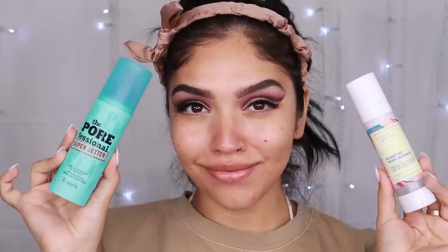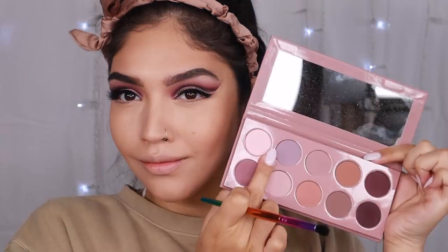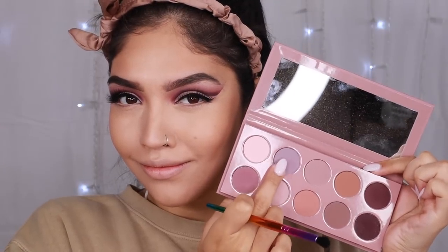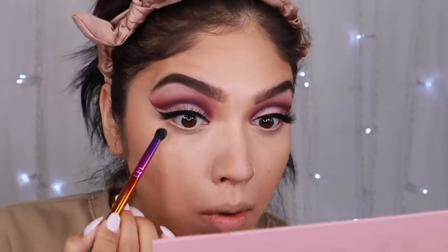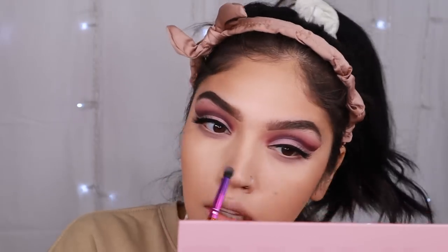Let's go ahead and finish off these eyes. I'm basically using the same exact shades I used up top, just in a different manner — no cut crease on the lower lash line, that'd be wild. I'll try that another time. I really like this eye look, and now we can move on to the blushes, which I'm so excited about.